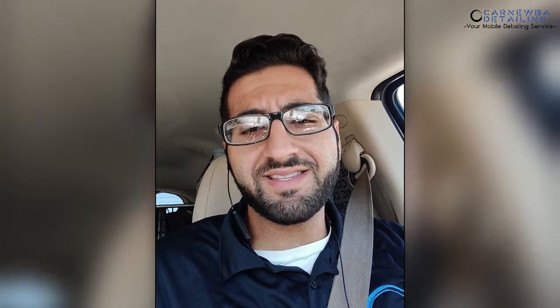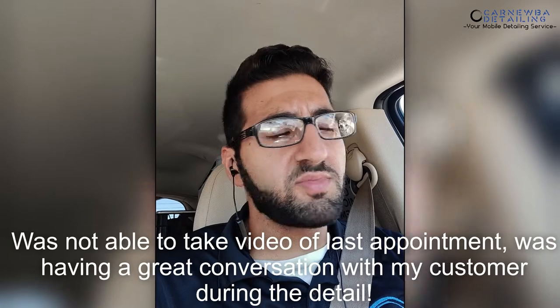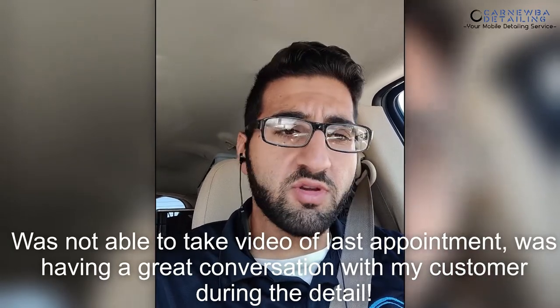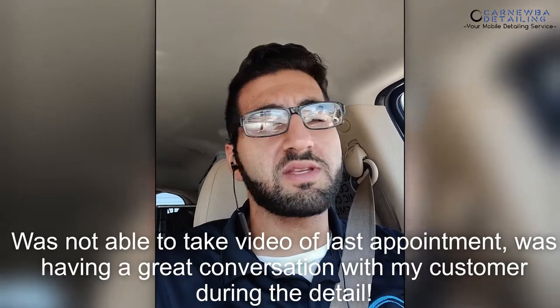Just arrived at my last and final job for today. We've got a Hyundai Sonata — this is an exterior detail followed by the interior detail as well, so it should be a pretty simple process. This vehicle also has some chips, and I'm going to examine and see if we can do some chip repair. Some photos were sent to me and they look pretty gnarly, but I'm going to see it in person to see if I can do anything about them.